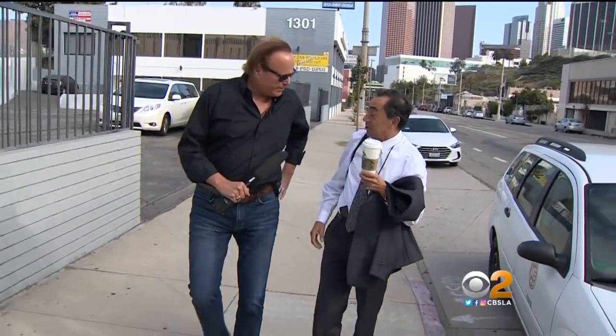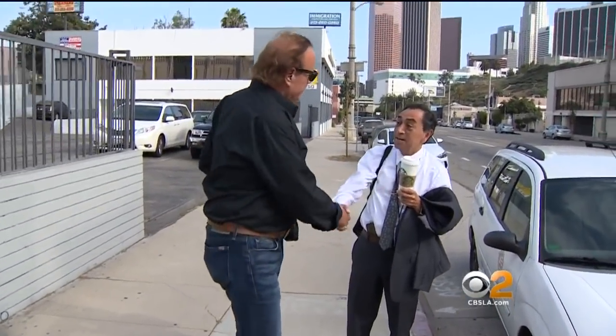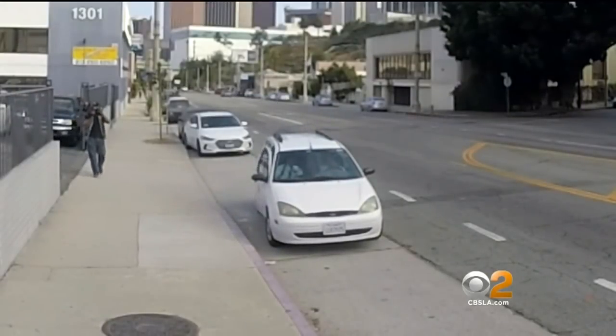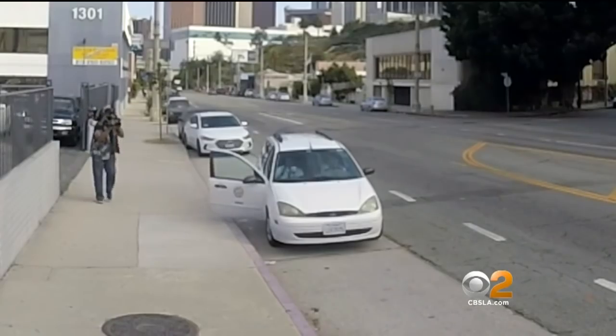Reporter David Goldstein confronted Flores, catching up with him as he was being chauffeured to his house by a city employee in a city car. Goldstein: 'Hey, Mr. Flores — David Goldstein with CBS2 News. Nice to have a city employee drop you near your house, isn't it?'